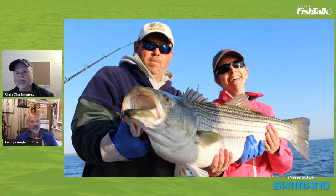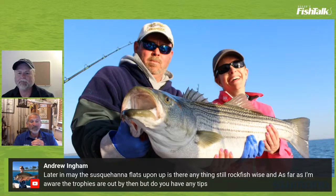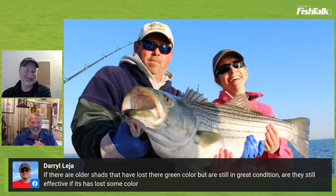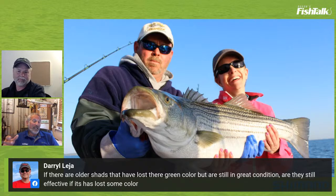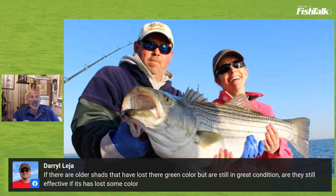Daryl wins — congratulations! He also asked about older shad that have lost their green color. I'd still run them — you don't have to throw them away. When chartreuse fades it gets more yellowish and white, which is still a good color. Keep a few new bright ones in the mix, but faded shads are fine to keep using.